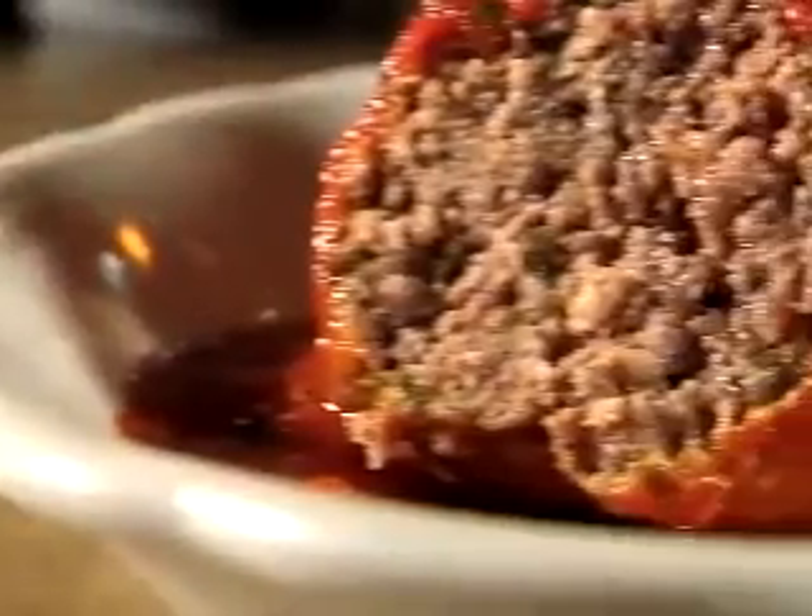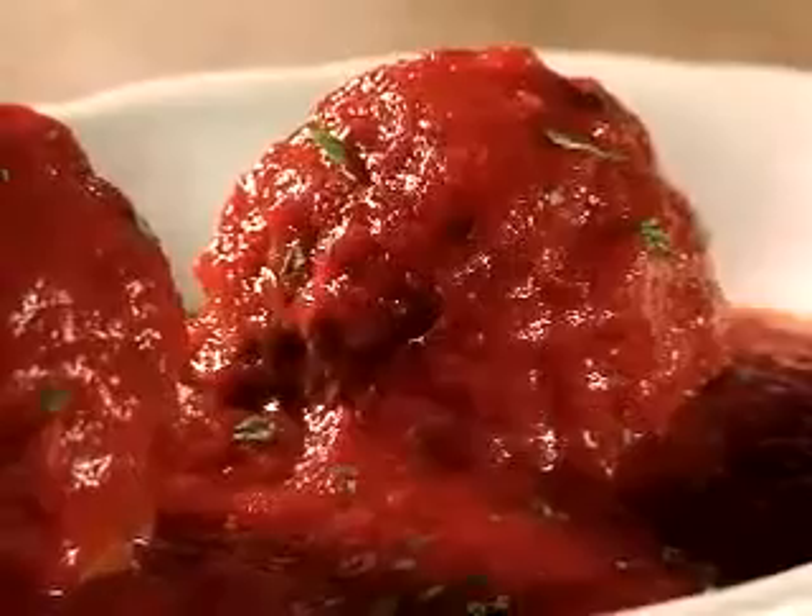Handmade every day — you can get 25, 50, 100. We make them all the time, thousands of them. They're huge, they're moist, they're delicious.